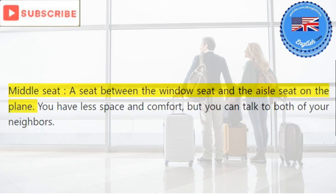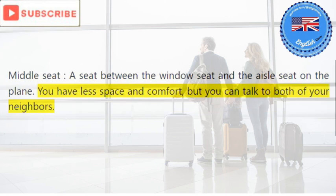Middle seat: a seat between the window seat and the aisle seat on the plane. You have less space and comfort, but you can talk to both of your neighbors.